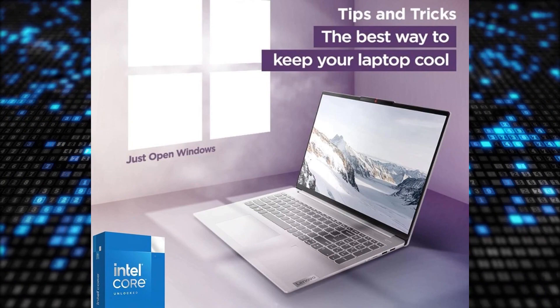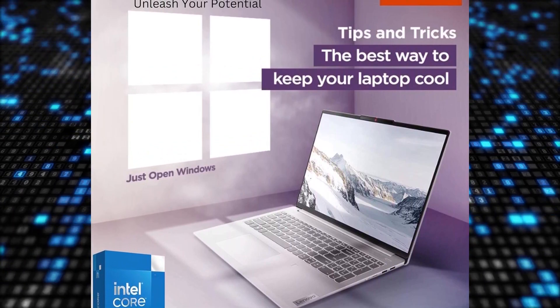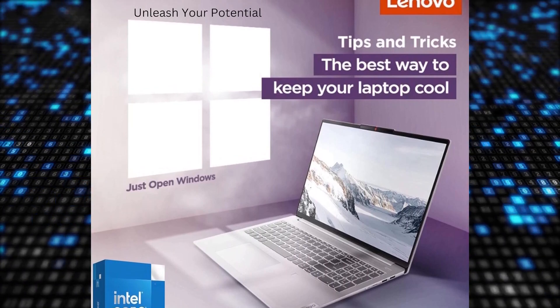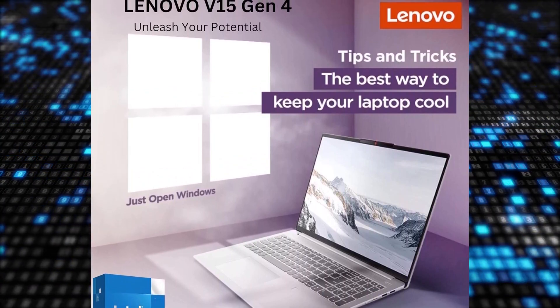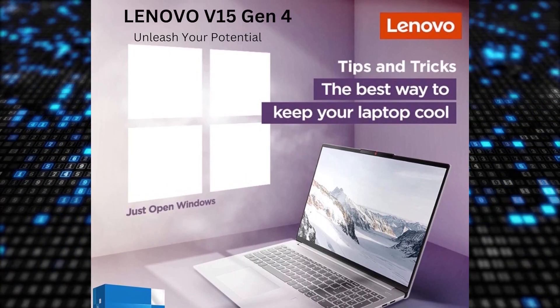The Intel Pentium Silver N6000 4-core processor ensures seamless performance for your daily tasks. Experience crisp FHD resolution on the 15.6-inch anti-glare display, complemented by a HD 720p camera with privacy shutter for enhanced work-from-home efficiency.